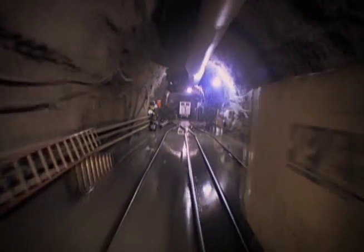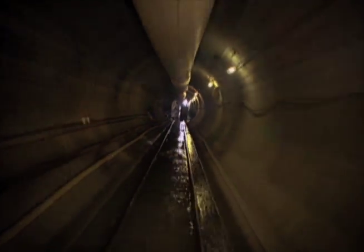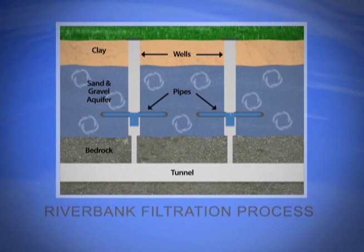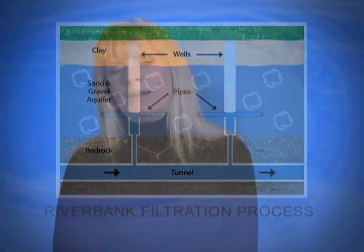Over one hundred and fifty feet in the ground, we've carved a solid rock tunnel that's a mile and a half long. The tunnel sits next to the Ohio River at the B.E. Payne Treatment Plant. Four collection wells sunk into the aquifer will pull up to seventy million gallons of water into the tunnel.